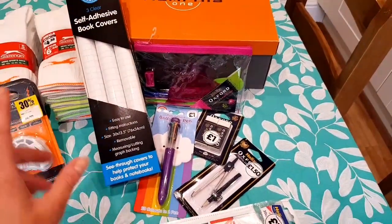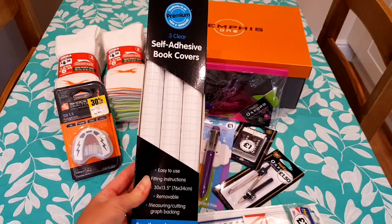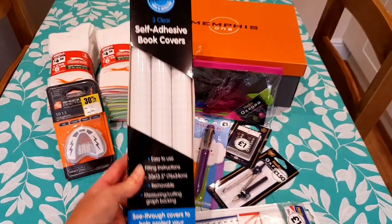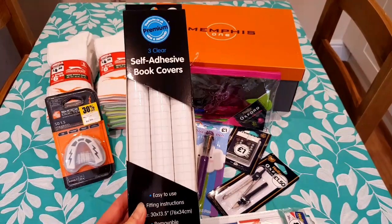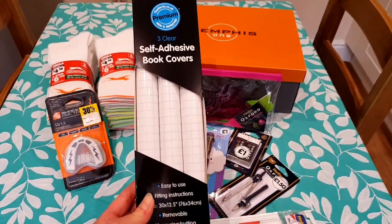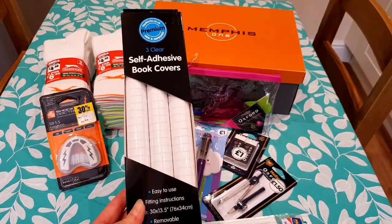Then we went into The Works and I picked up these three clear adhesive book covers. Every year I get caught out — I always remember it once they get their homework that says cover your book, and then everyone's gone to the shops and there's none left. So I've got prepared this time.